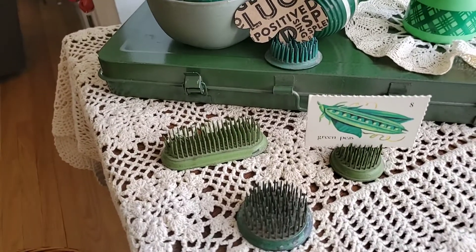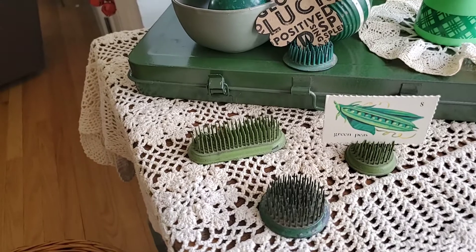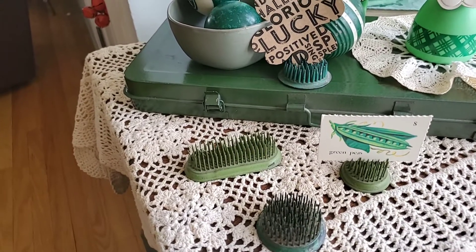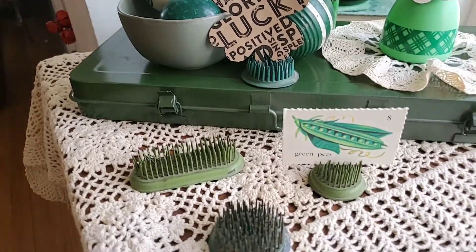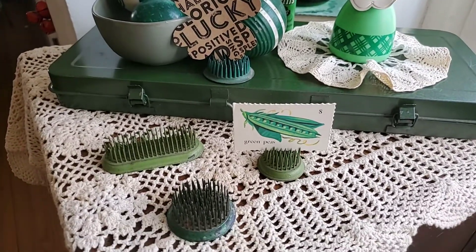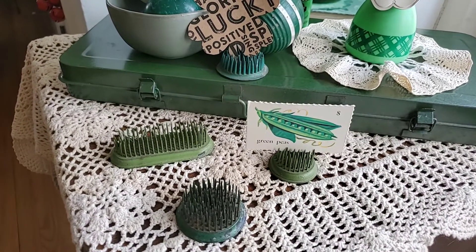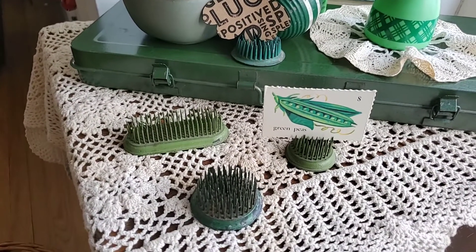Here we have four of my floral frogs out of my collection — these are the green ones that I own. I put the little card that says 'Green Peas' from a recent purchase I made in a haul at Goodwill of some flashcards.